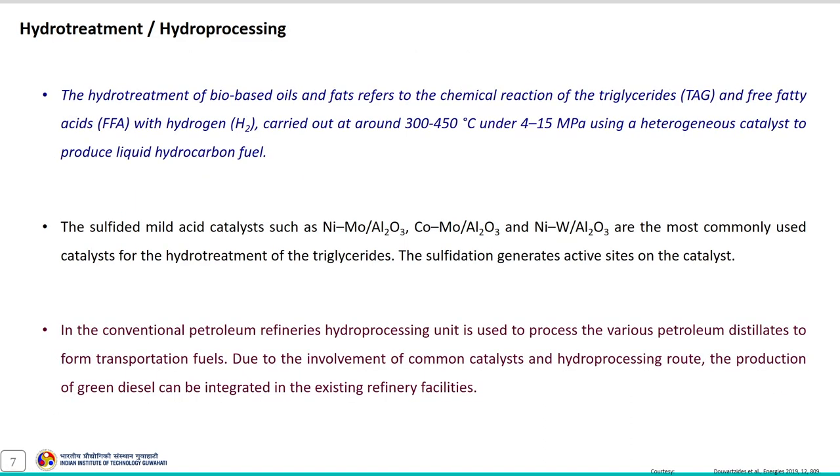Hydro-treatment, also termed hydro-processing, refers to the chemical reaction of triglycerides and free fatty acids with hydrogen in excess, carried out at around 300 to 450 degrees Celsius and 4 to 15 megapascal using a heterogeneous catalyst to produce liquid hydrocarbon fuel. The advantage of this process is that it produces liquid hydrocarbon fuel with properties similar to petro-diesel.